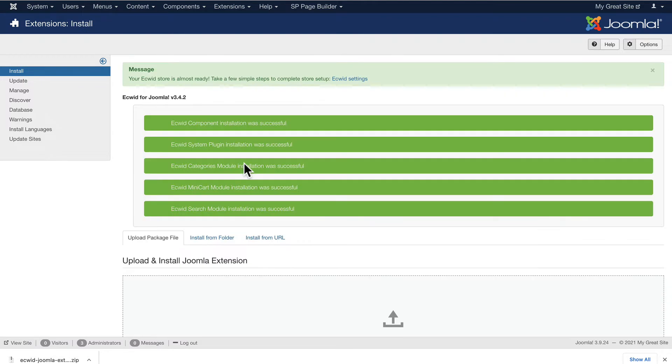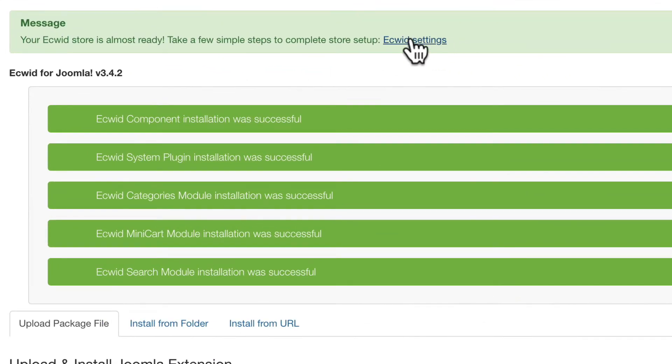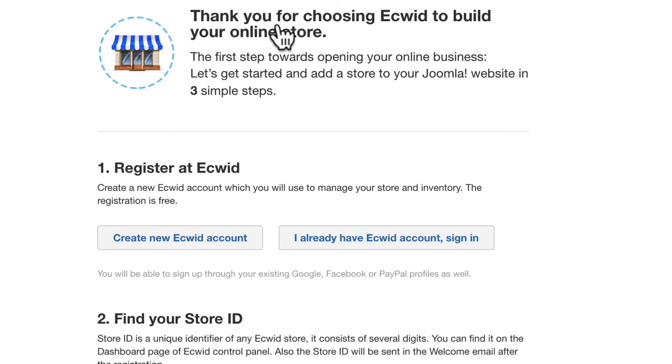Head over to your Joomla website and install as you would any other extension. Next, click on Equid settings. You could just as easily go up to the components menu, and if you don't have an Equid account yet, you can click this link to set one up.